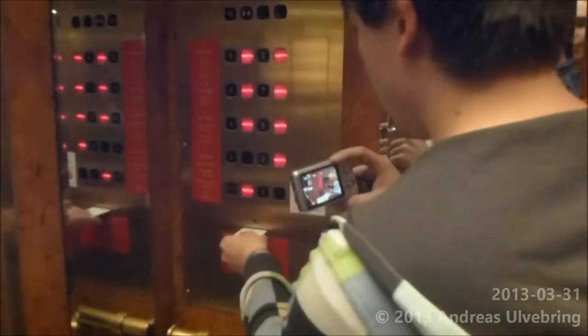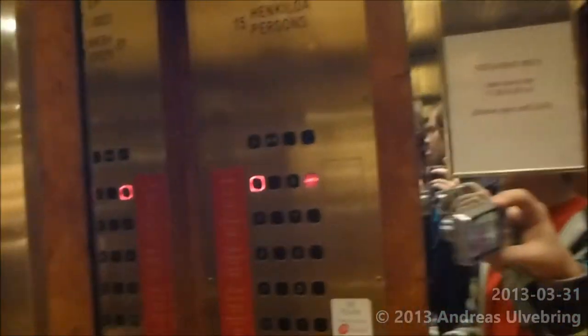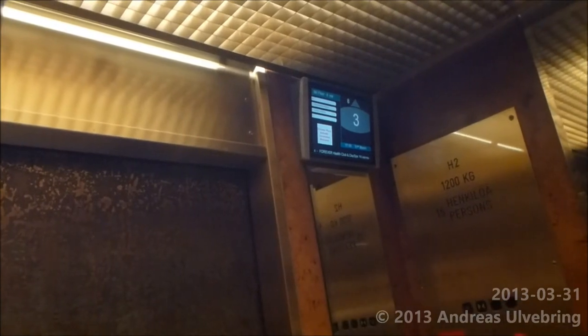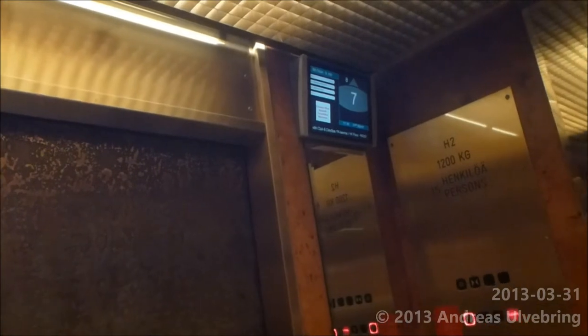Here we are — nice speed. Let's go up to the night floor. There are only club rooms on the night floor, and to access the night floor you have to stay in a club room. But it's possible since I'm staying in a standard room.